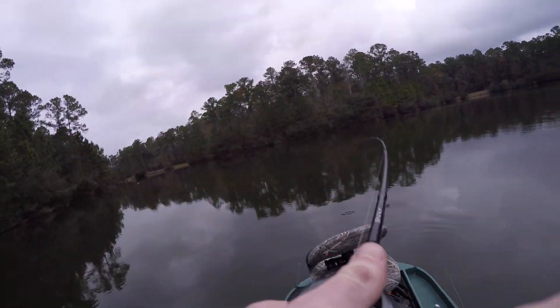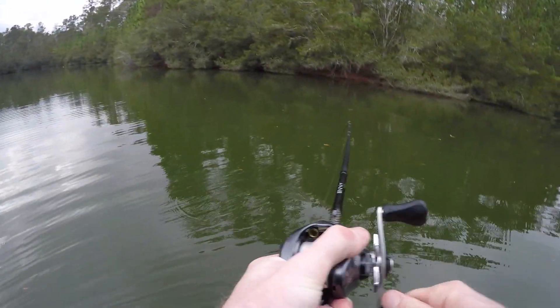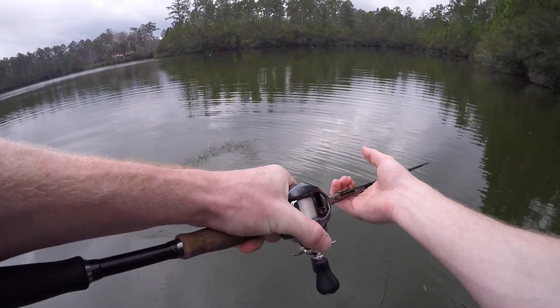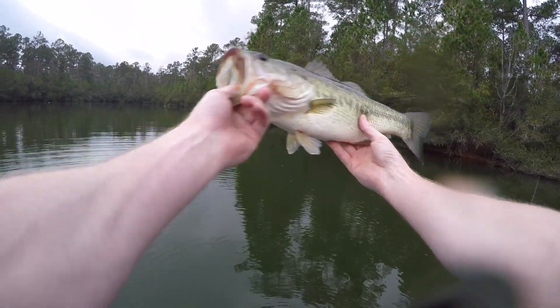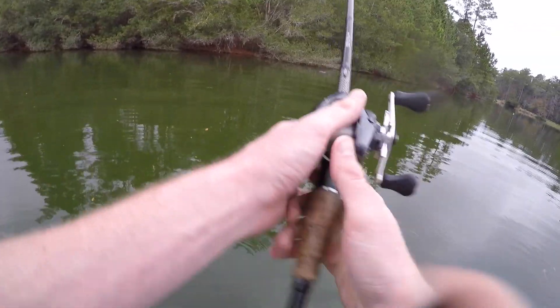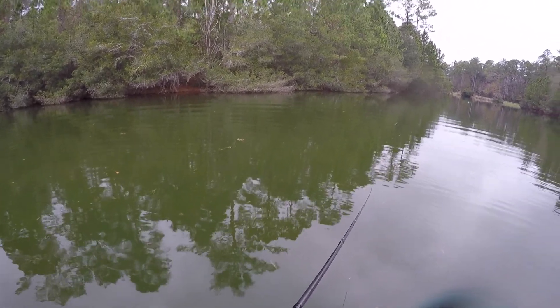There we go — stay down. Another solid fish, all about the same size. High twos, mid threes. Another solid little fish. Looking for one a little bit more sizable, but I can't complain with these guys. Definitely want one in the four to five plus range. We're working on it. The one that got off earlier that was really tugging might have been there — that's unfortunate. It got off. Typical.